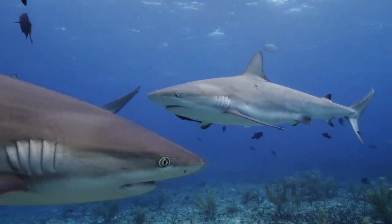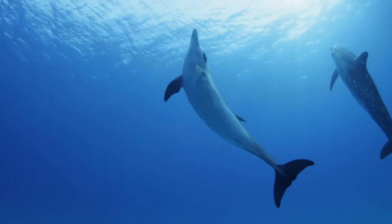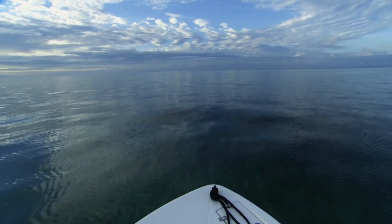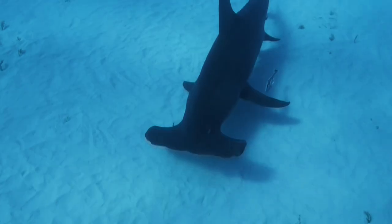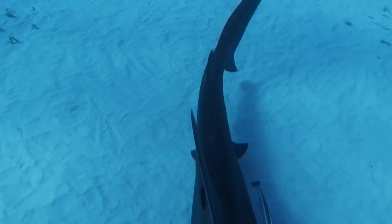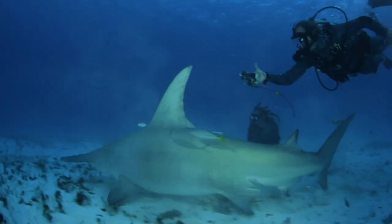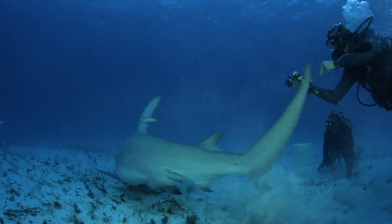Off Bimini Island, sharks appear to be targeting dolphins as prey. Dr. Mike Heithaus wants to film these predations by attaching a camera to the fin of a great hammerhead. His first attempt ended in failure, but he's back to try again.